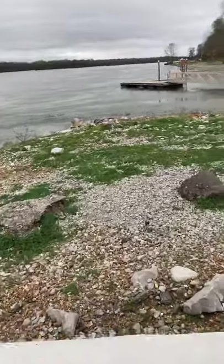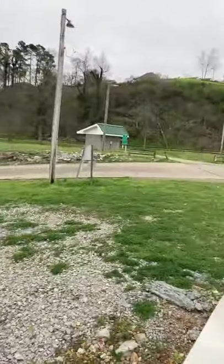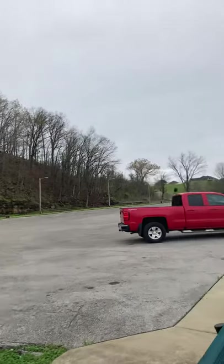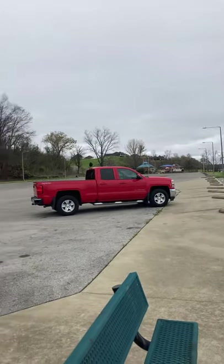Wind's pretty high. Nice little park though — nice looking little area.